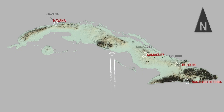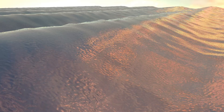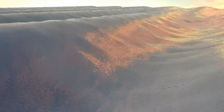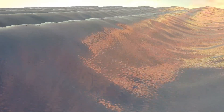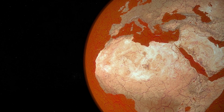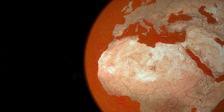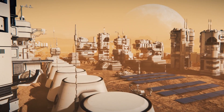Perseverance, NASA's most advanced rover to date, touched down on Mars in February 2021. It represents the culmination of decades of research and the evolution of all previous missions. Its primary goals include searching for signs of ancient life, collecting rock and soil samples for future return to Earth, and preparing the groundwork for eventual human exploration. The images and videos it has transmitted back are the sharpest and most detailed we've ever received from another world.